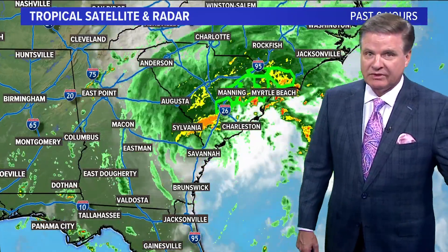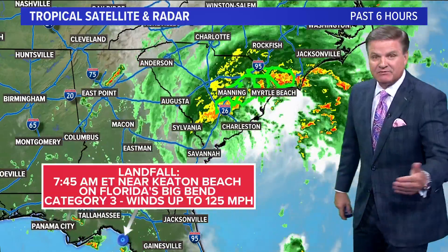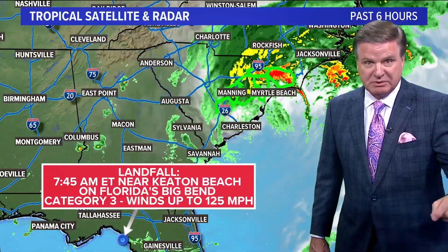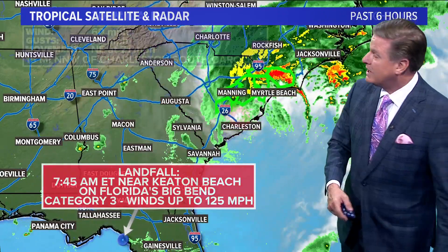The remnants of the hurricane are moving through the Carolinas at this point. You can see it's kind of moving right up the coast. Landfall was at 7:45 this morning. It did make landfall in Florida's Big Bend near Keaton Beach — that's Taylor County — with Category 3 winds of 125 miles per hour.